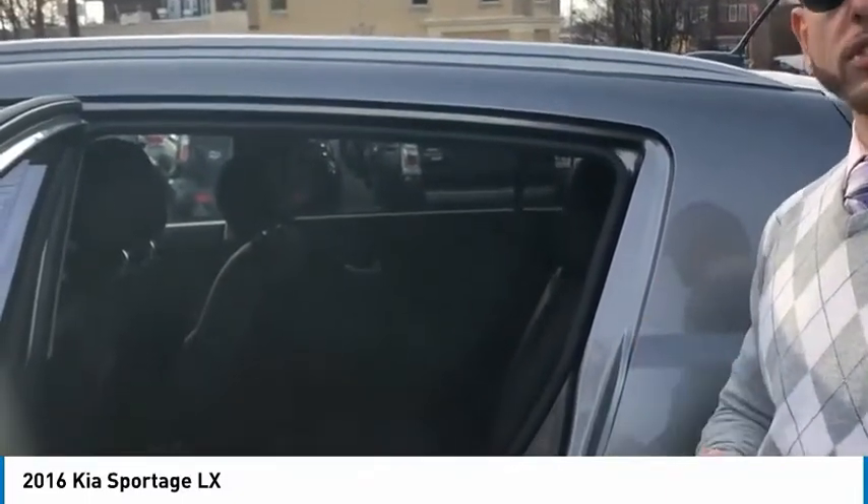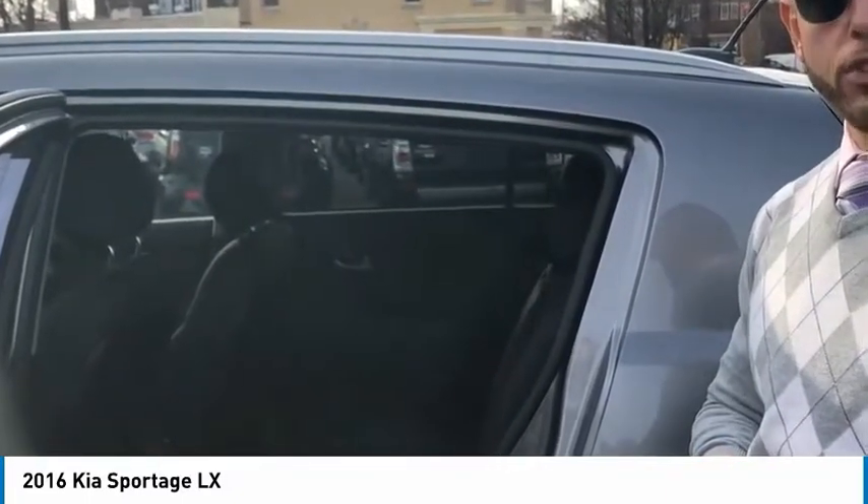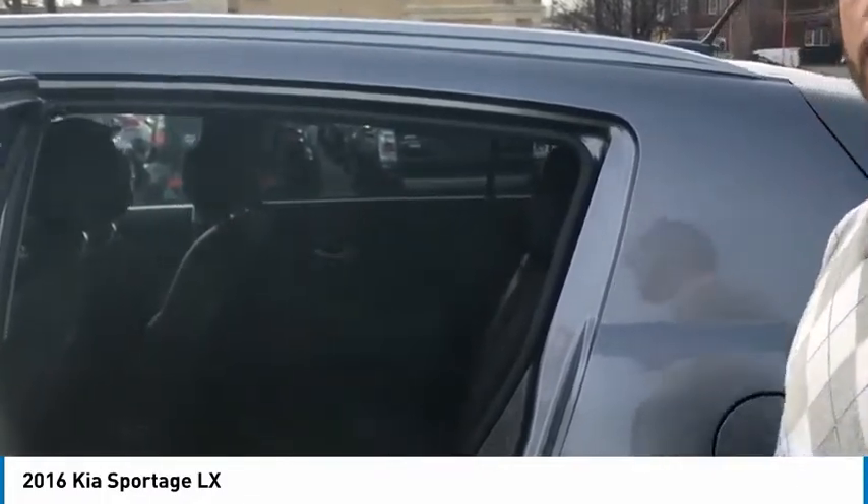On top of that, it is a certified pre-owned vehicle, so you do have the remainder of the 100,000 mile powertrain warranty, the remainder of the 60,000 mile bumper-to-bumper for five years, and also you have roadside assistance for 10 years or unlimited miles.